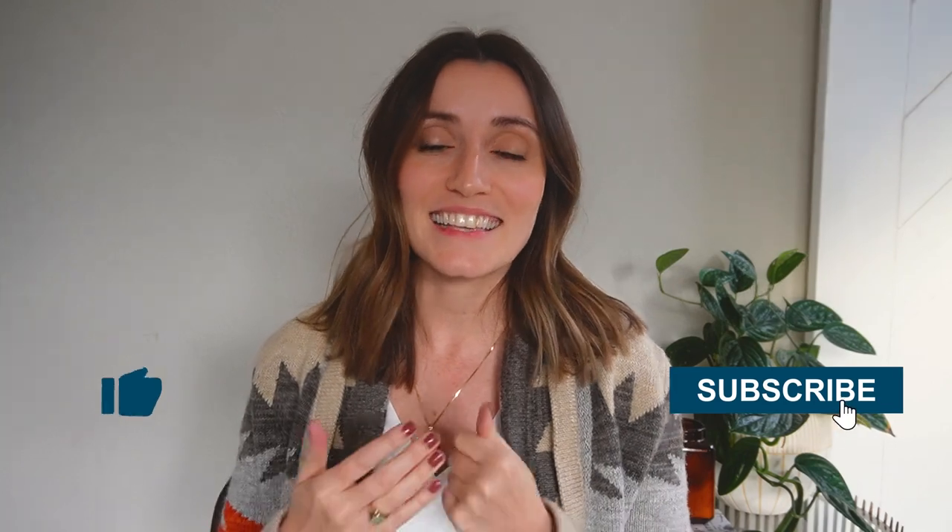If you like what you've learned in this video, please like and subscribe to our channel. My name is Katie, I'm with RVShare, and thank you so much for being with us today. Have a good one, bye-bye.